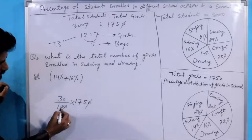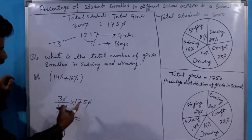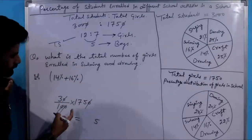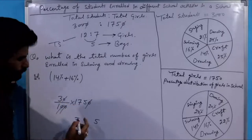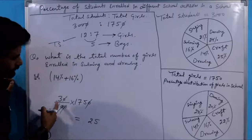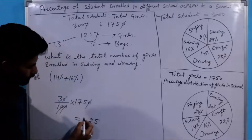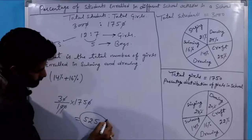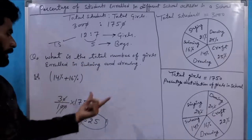Zeros cancel out, so we get 175 into 3. 5 into 3 is 15, carry 1; 7 into 3 is 21, plus carry gives 22, carry 2; 1 into 3 is 3, plus carry 2 gives 5. So the total number of girls enrolled in swimming or drying is 525.